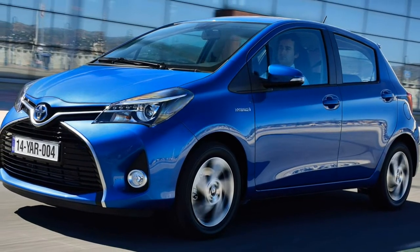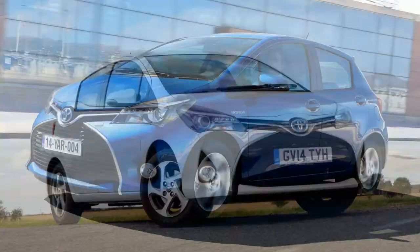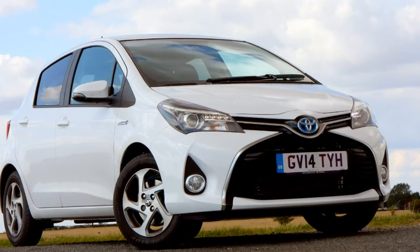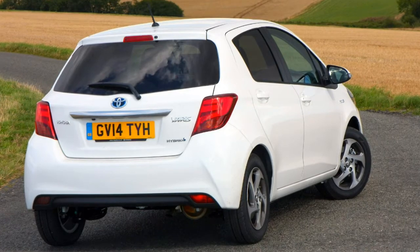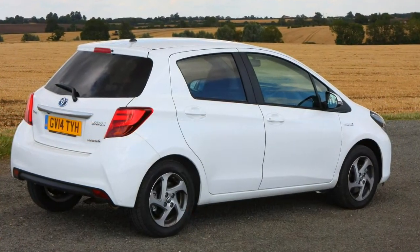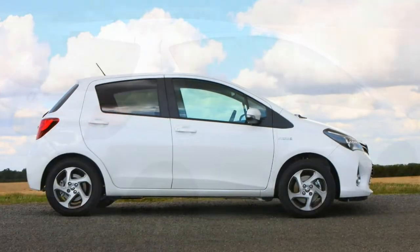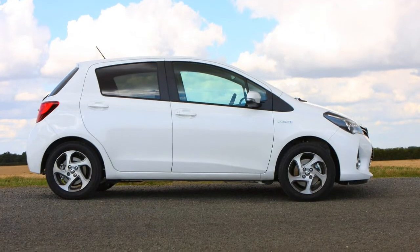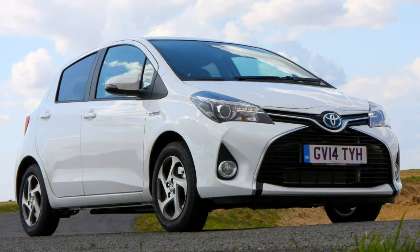2018 Toyota Yaris Review. Pros: Only hybrid supermini for sale, practical spacious interior, striking design particularly in bi-tone, high equipment levels. Cons: Noisy engines at high revs, steering wheel lacks reach adjustment, infotainment screen glare, top spec models expensive.